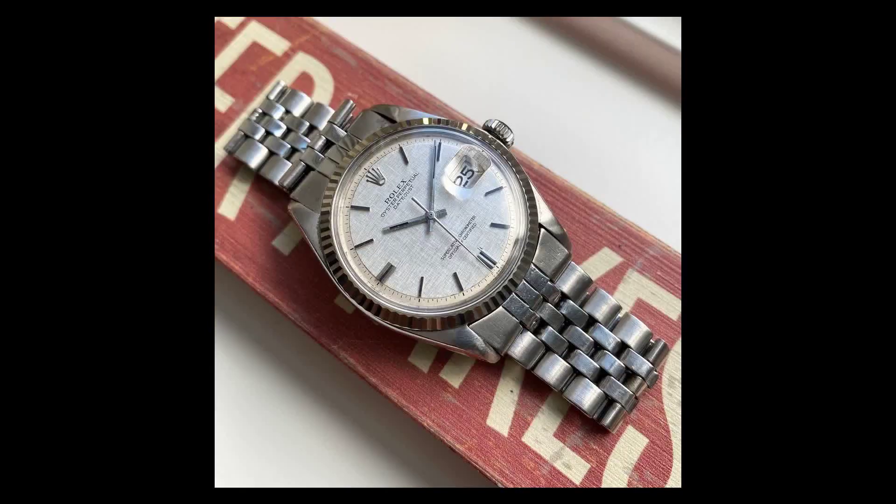Here we have a timeless and vintage Rolex Datejust, reference number 1601. It features a clean silver linen dial on a jubilee bracelet from the 1970s. It is keeping great time and is fully functional.